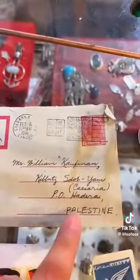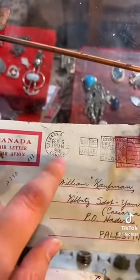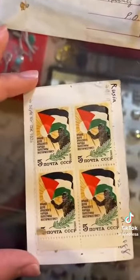Check this out — a post from Canada, addressed to Palestine. Look at this: 1948. And look at these stamps — in solidarity from Russia, in solidarity with the people of Palestine.